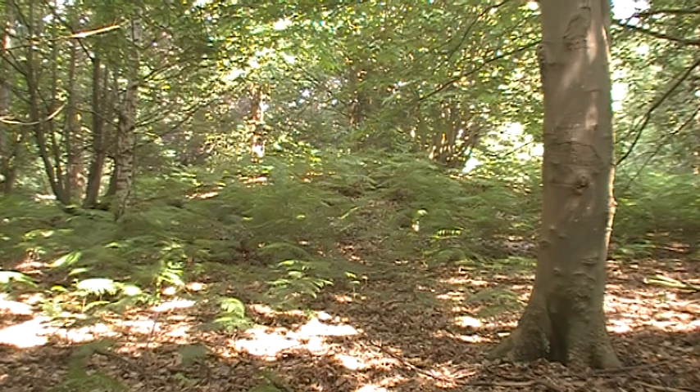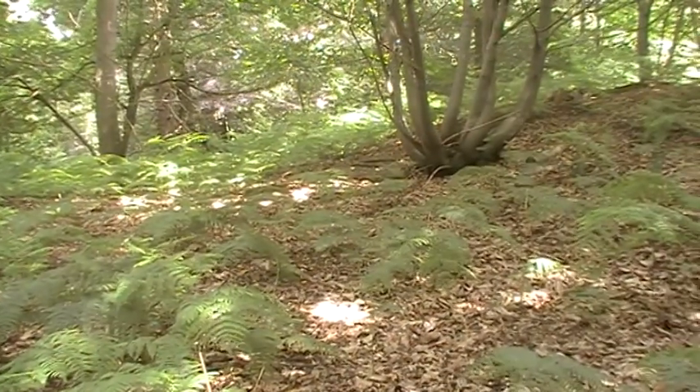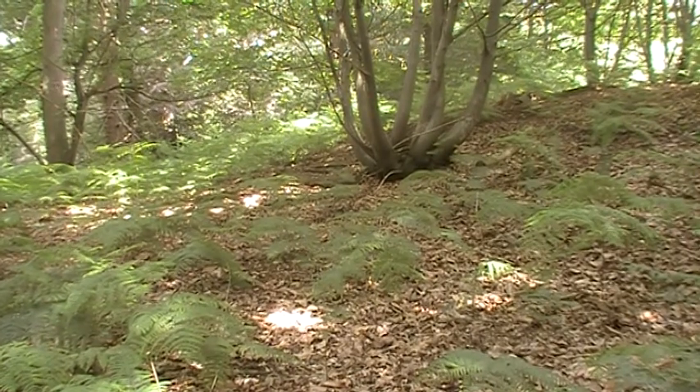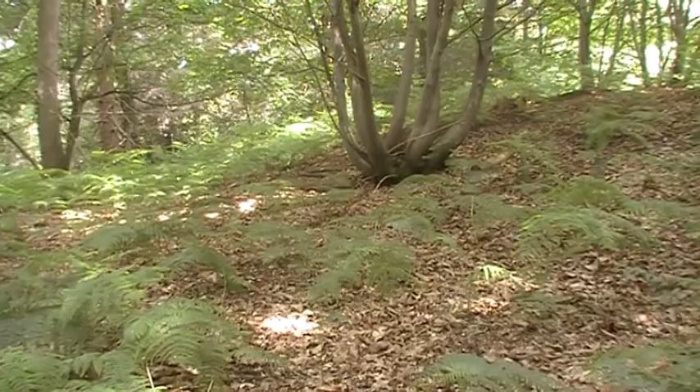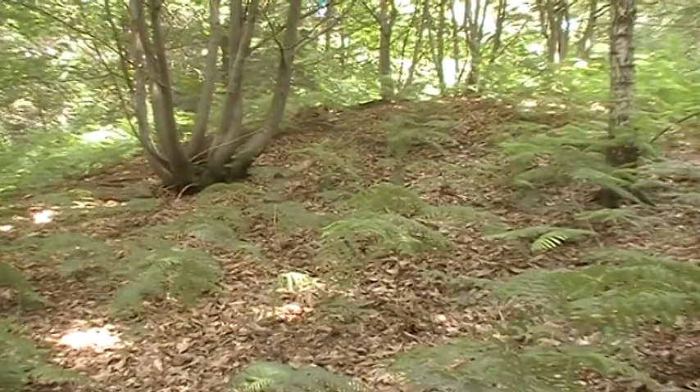The area is described by English Heritage as a Bronze Age cemetery, because these are burial mounds and they date from between 2400 and 1500 BC. In other words, what we can conclude about Seven Hills is that the mounds aren't hills and there aren't seven of them.